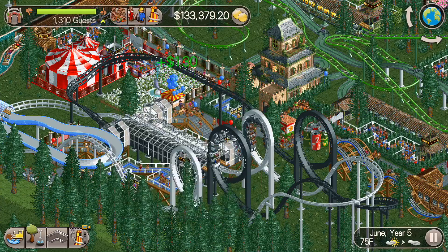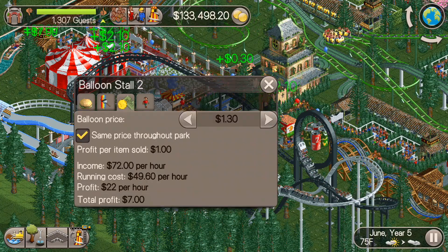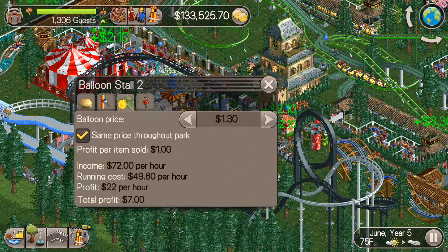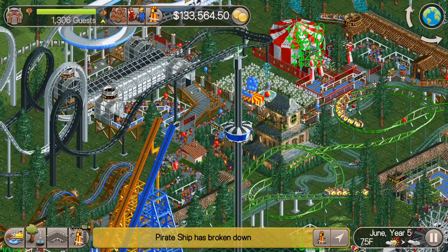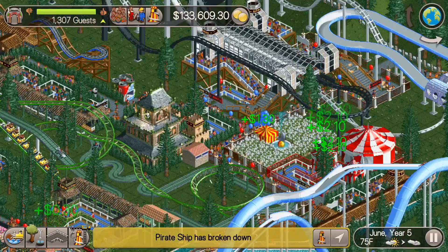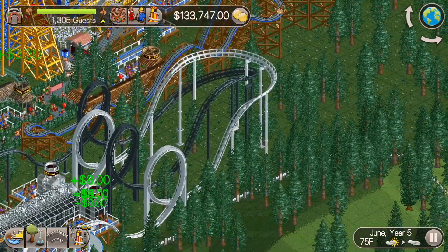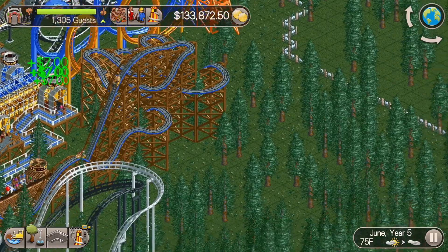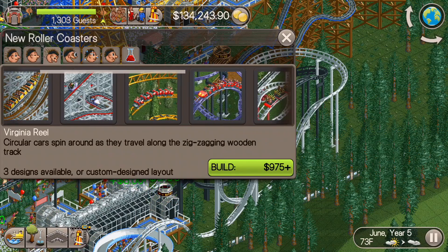Our guest count, we're at 1,300 right now. That has been going up steadily, but very slowly for sure. Obviously we're just constantly losing guests because this park — it's an expensive park — and guests are only going to come in, ride a few rides, we'll make some money off of them, and then they'll just leave.